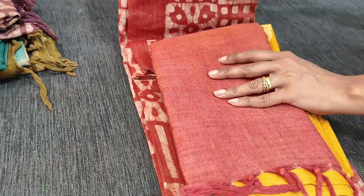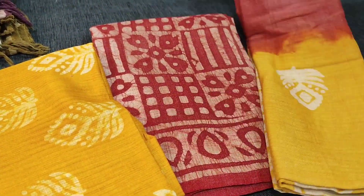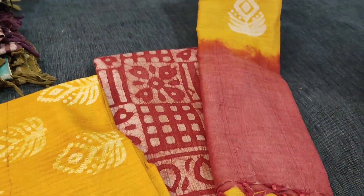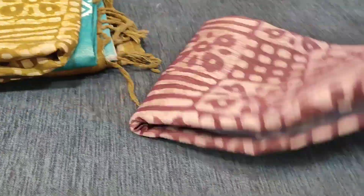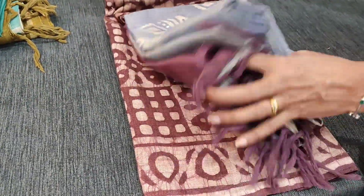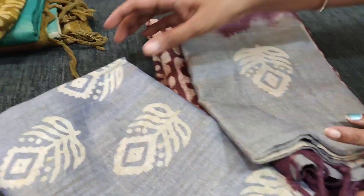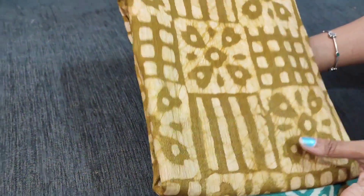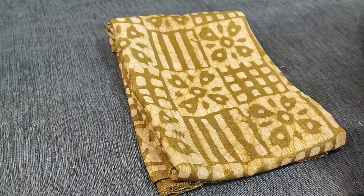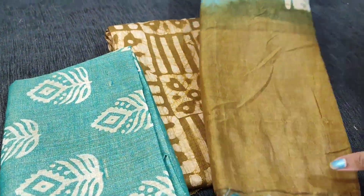We have different combinations: the next color is sober maroon with dark fenugreek yellow — dual-shaded pattern, complete set priced at 949. Next is sober beetroot purple with bluish gray combination — very different colors, comfortable for office wear. Then we have a green color with turquoise green combination — batik design on the front side, turquoise green Bagalpuri jute silk cotton bottom, and dual-shaded dupatta.